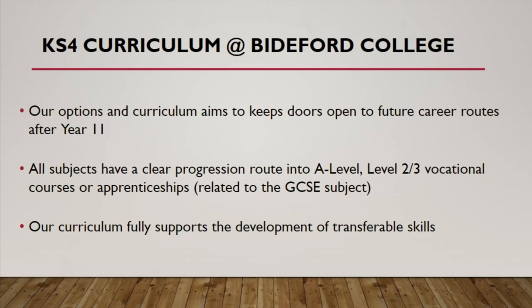Our curriculum also fully supports the development of transferable skills — skills that students will be able to take from their lessons at Biddeford College into the next stage of their education or their employment, and to make sure that we are always mindful of that process as well.